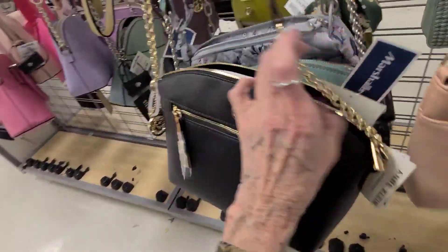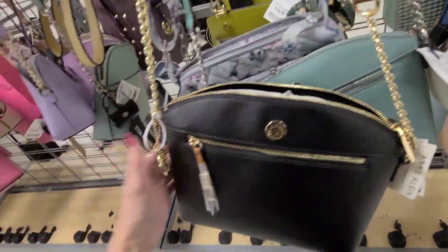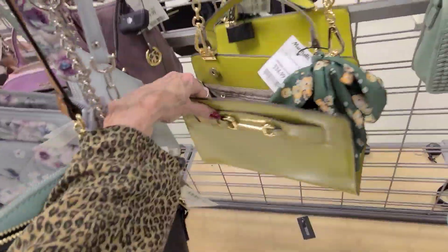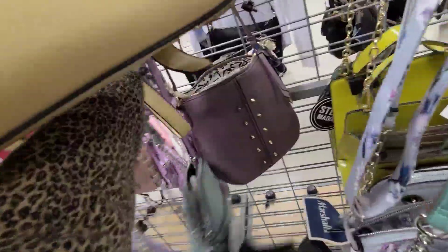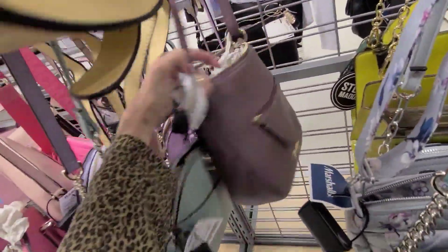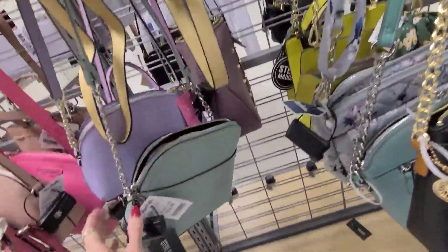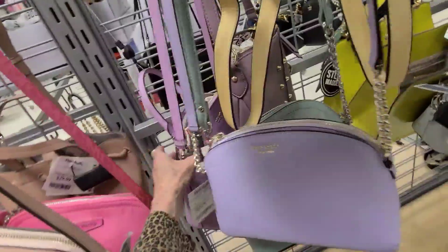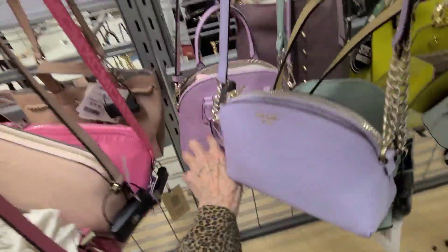More Ann Klein. A little teal Ann Klein, $19.99. $19.99 in black. A little Steve Madden for $34.99. What's this little bag back here? It's got a nice interior, and that is $19.99 — that's the Jessica Simpson. Another little Kate Spade for $59.99. And there's the orchid color, $99.99 on that.